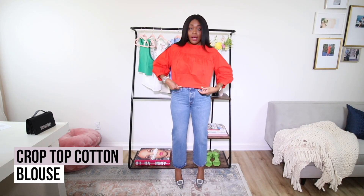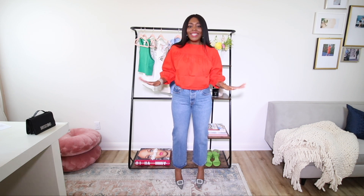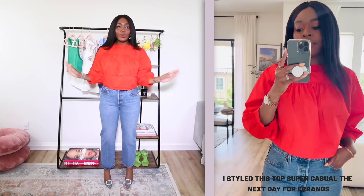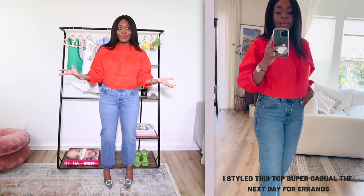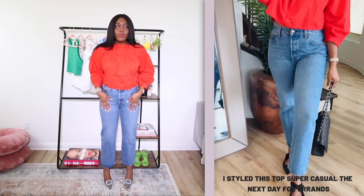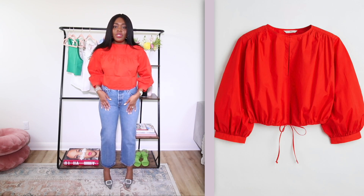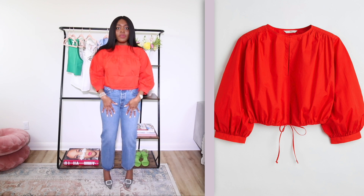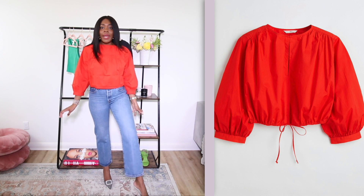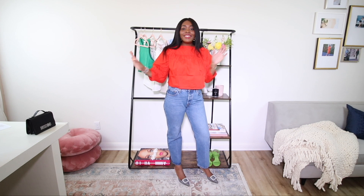First up is this crop top cotton blouse. It's really lightweight, which I love for summer. I love the tomato red color — it's super gorgeous and vibrant, gives just the right amount of vibrancy. I styled it with my Levi's 501 90s jeans. I'm going to be styling all the tops with these jeans for a casual look, and my Manoloblahniks — kind of black and white, gives a nice polka dot to add some dimension and color.